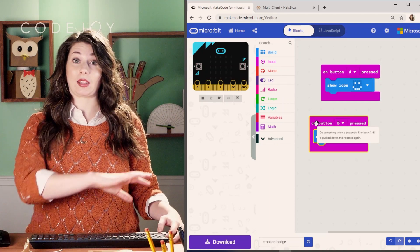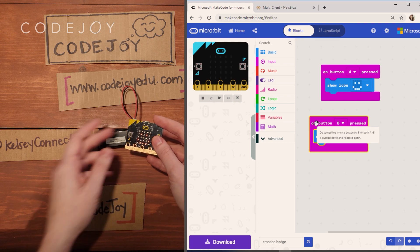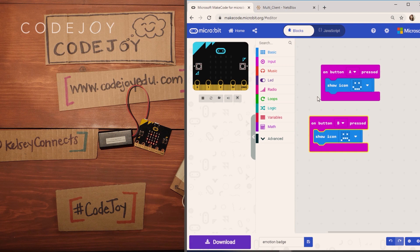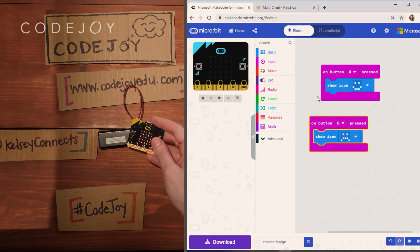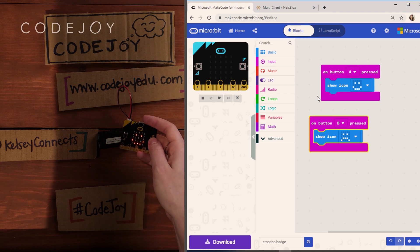We can make that coding physical and take a look at some of our projects, like this microbit project here, where when I click different buttons on my microbit, my microbit shows different emotions — so it shows a sad face or a happy face.